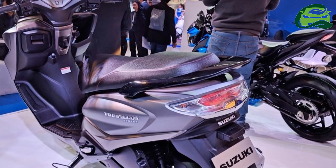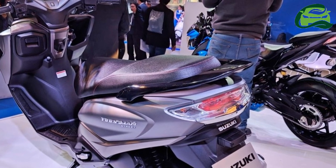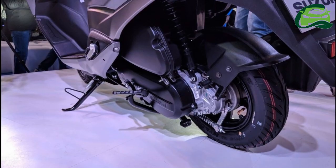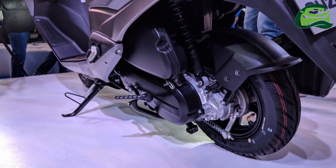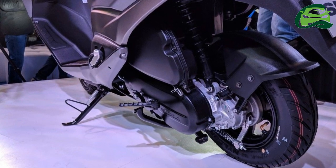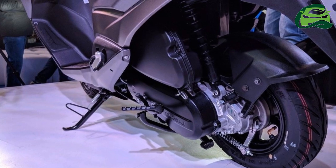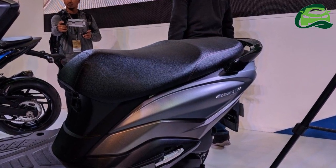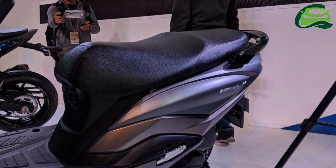The Suzuki Burgman Street employs a 124.3 cc, two-valve, single-cylinder stock motor that is tuned to generate a maximum power of 8.4 bhp at 6,500 rpm, along with a peak torque of 10.2 Nm at 5,000 rpm, while the engine pairs to a CVT.